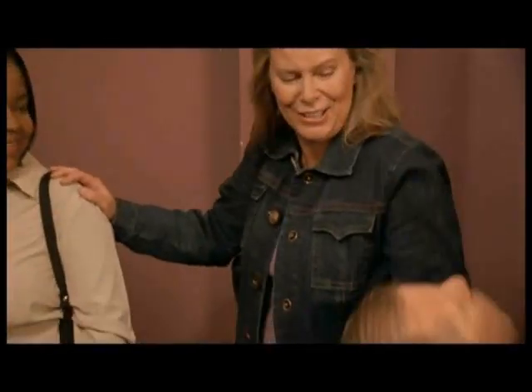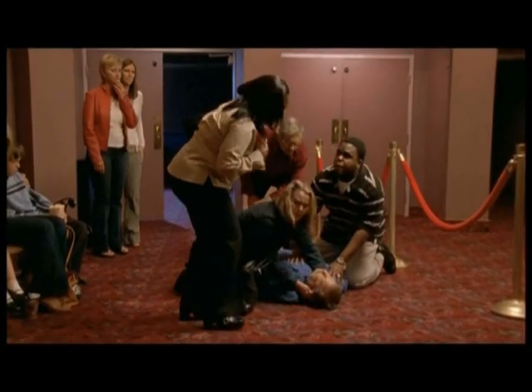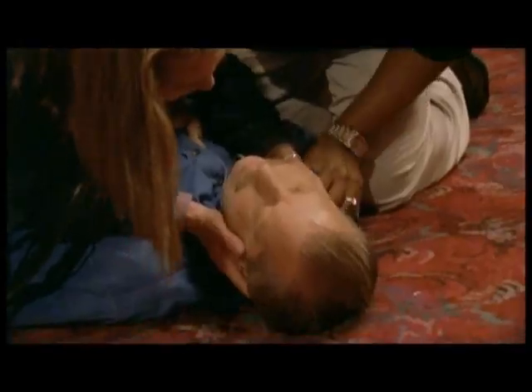It happens in a heartbeat — sudden cardiac arrest — claiming more than 460,000 lives each year. Without immediate intervention, only 1 in 20 will survive sudden cardiac arrest.